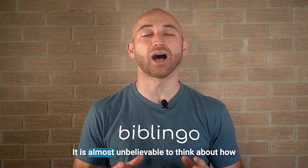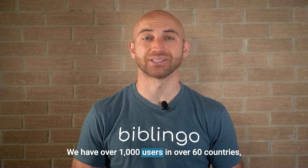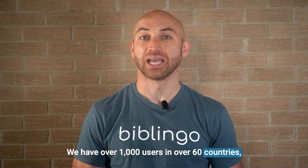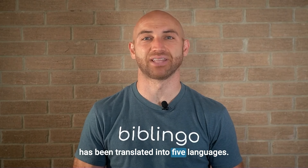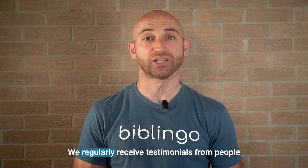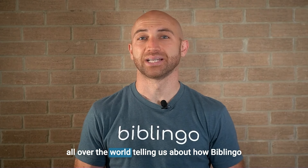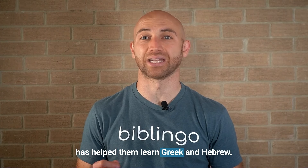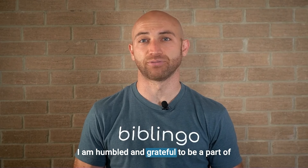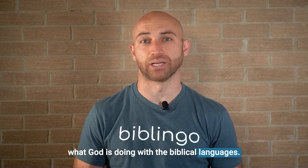It is almost unbelievable to think about how far we have come in reaching this goal. We have over 1,000 users in over 60 countries, and Biblingo's curriculum and platform has been translated into five languages. We regularly receive testimonials from people all over the world telling us about how Biblingo has helped them learn Greek and Hebrew. I am humbled and grateful to be a part of what God is doing with the biblical languages.